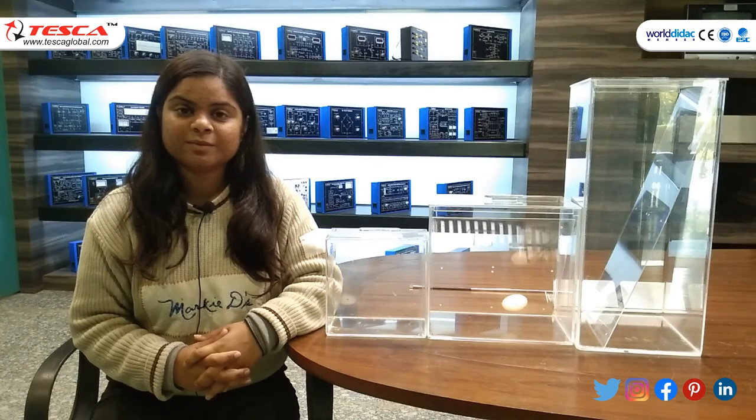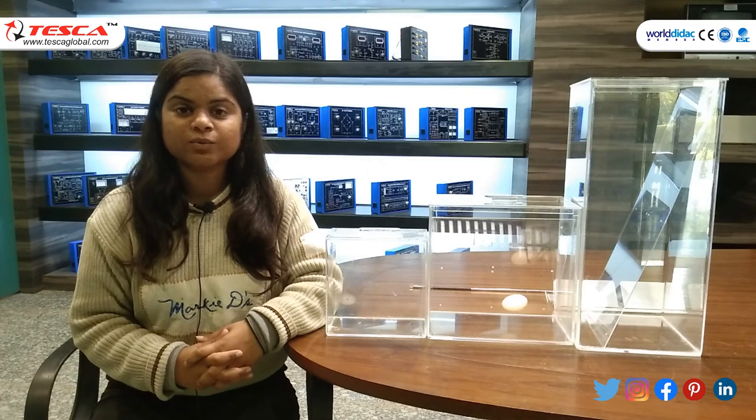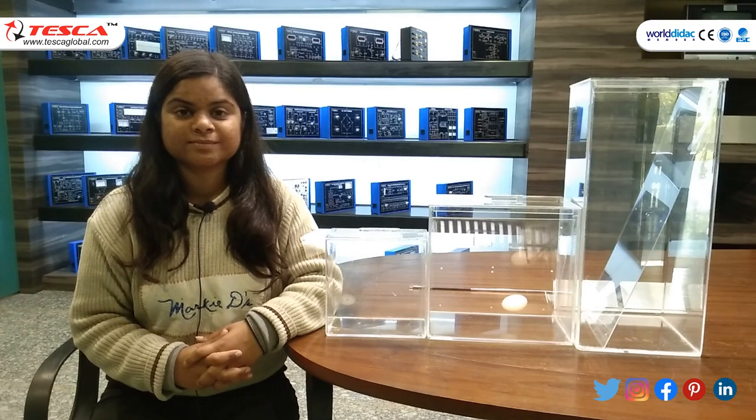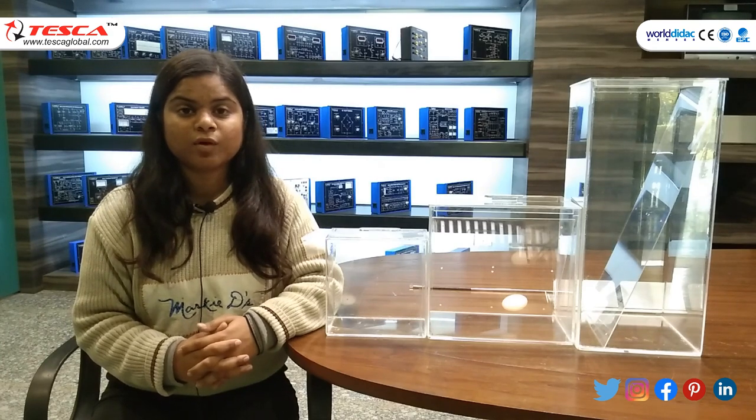Hello everyone, my name is Padithi and I am from Tesca Technologies, Japan. Today we will demonstrate the specimen jar. Order code is 21224695. Basically, the specimen jar is used for preservation.